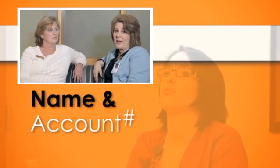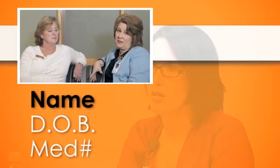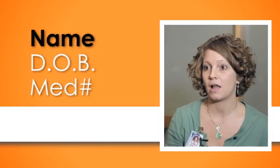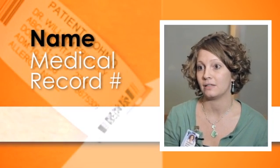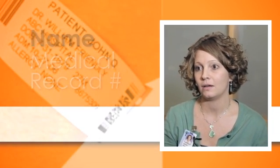We identified immediately several problems. We identified that we had multiple policies and procedures in place. For one policy, it was name and medical record number, which was a nine-digit number. In my opinion, that was kind of unreasonable, because you can very well get numbers mixed up and start seeing numbers that really aren't there.